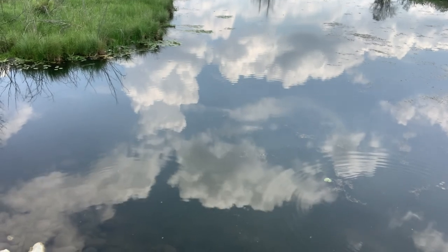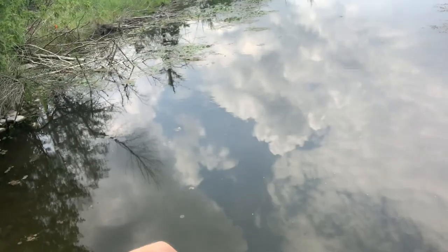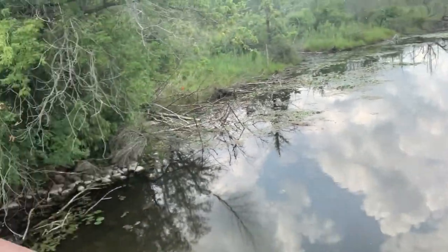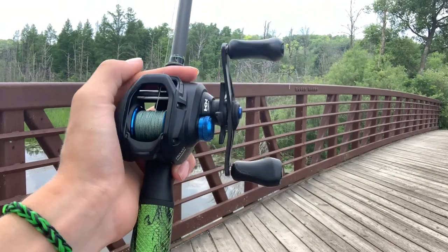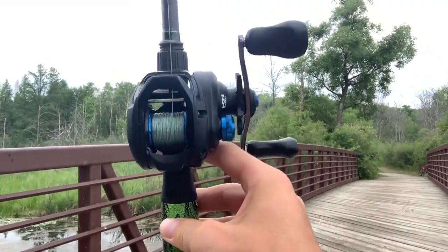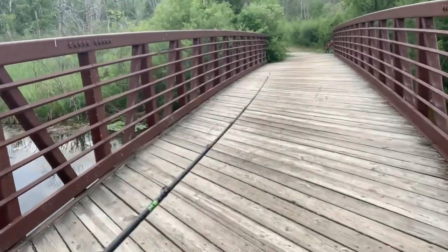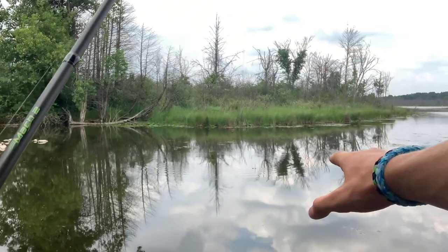I've caught some one-pounders and some three-pounders in here, so I really don't know what's in store today. There's also bullfinch in here, quite a bit of them too. I used to catch on big swimbaits in here. The reel is a Shimano SLX 150, two-to-one gear ratio, running 40-pound Power Pro in green, and I have a Lew's Mach 2 rod, seven foot medium heavy fast.